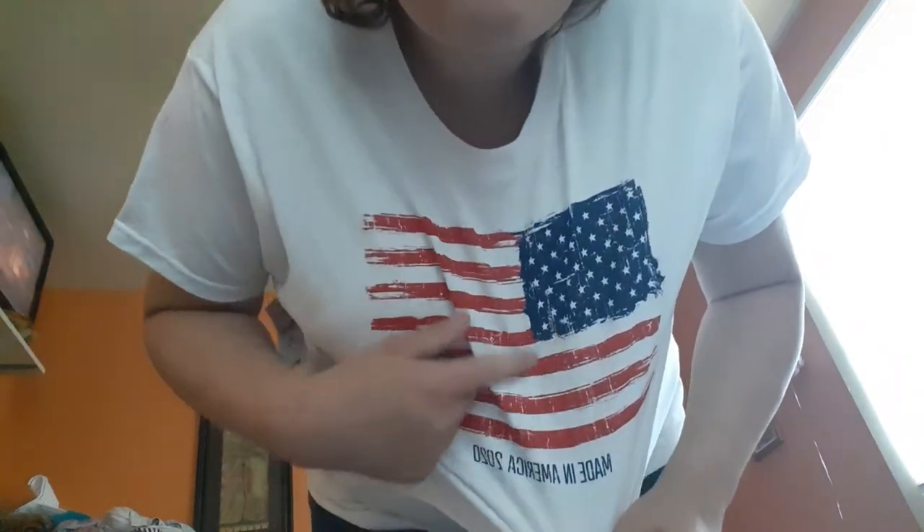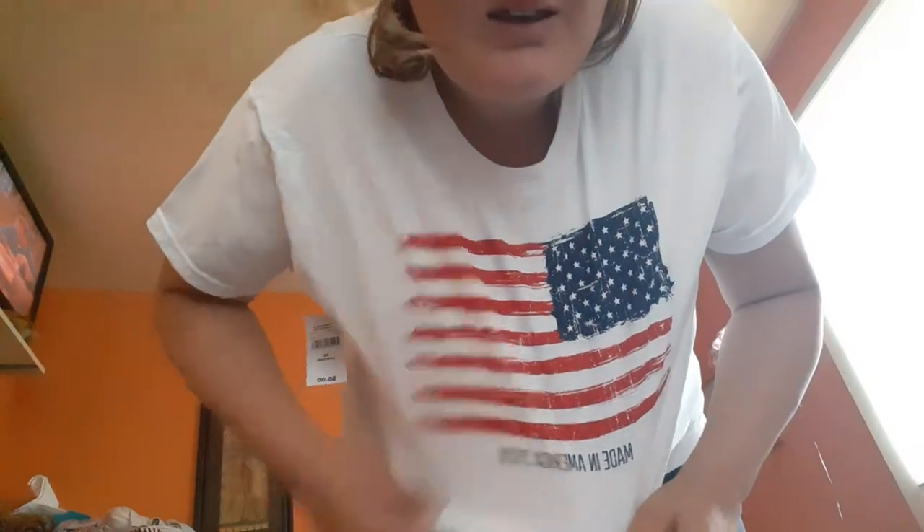I got this shirt — this was five bucks. And it's made in the USA. It says Made in America 2020. This is from Walmart, and it goes with my hat.